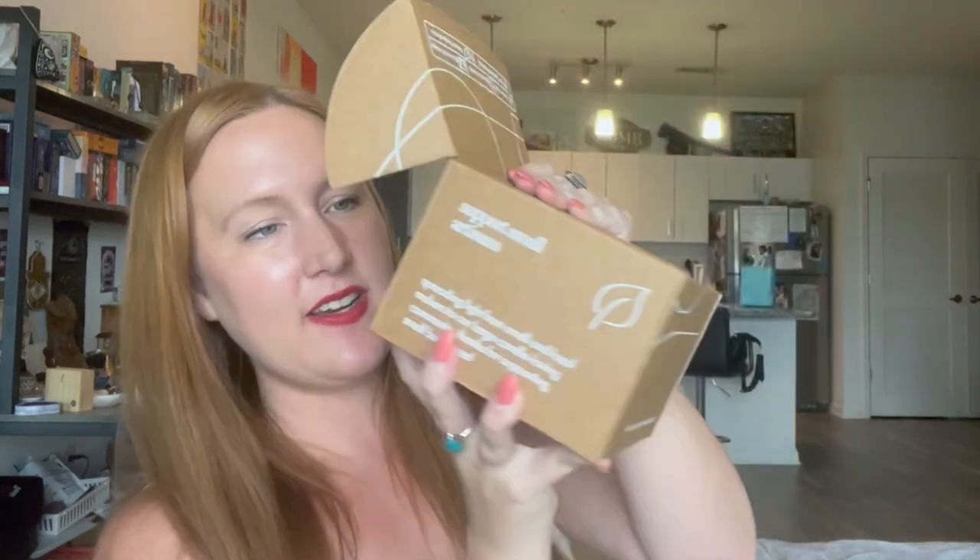I do have a link and code with Bella Box — whatever the subscription plan is, you can save $5, so I'll leave that information down below. I love this. If you like candles, definitely recommend. This is another one that's great as a gift. I feel like I can smell it already — I forget what the choices are this month.